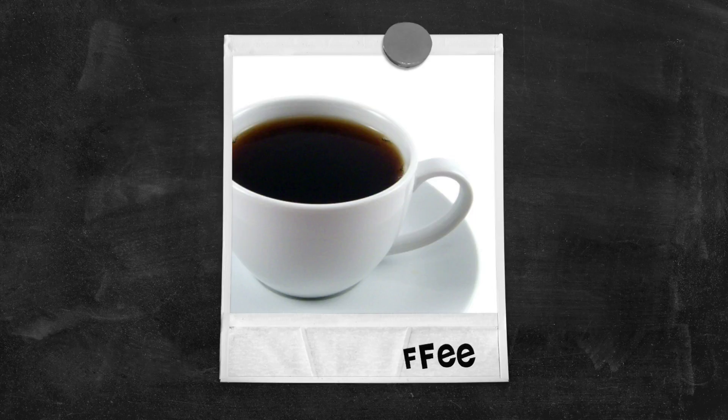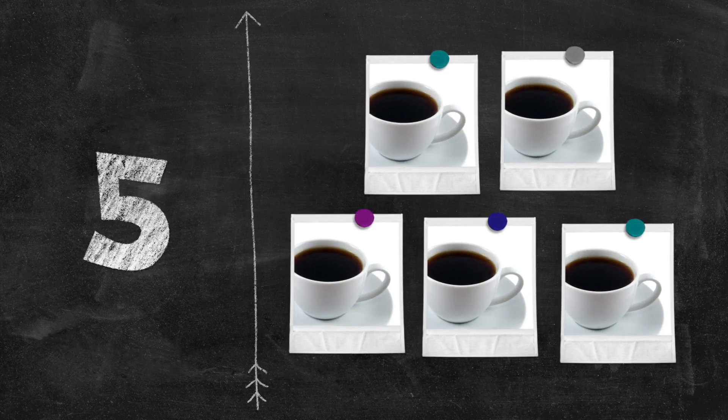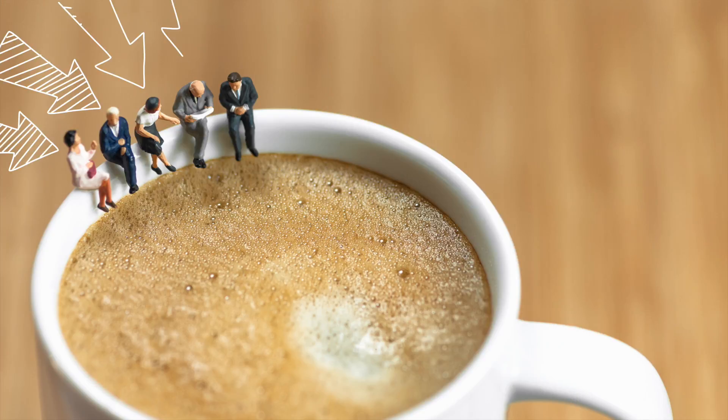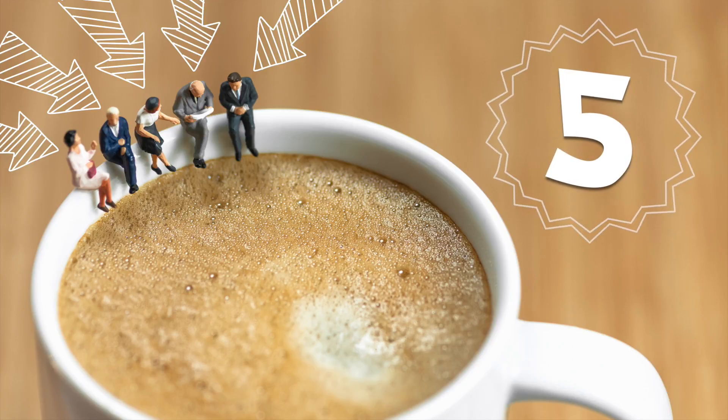Five! One, five! Two, three, four, five tiny people — cool! Enjoy a very large cup of coffee.